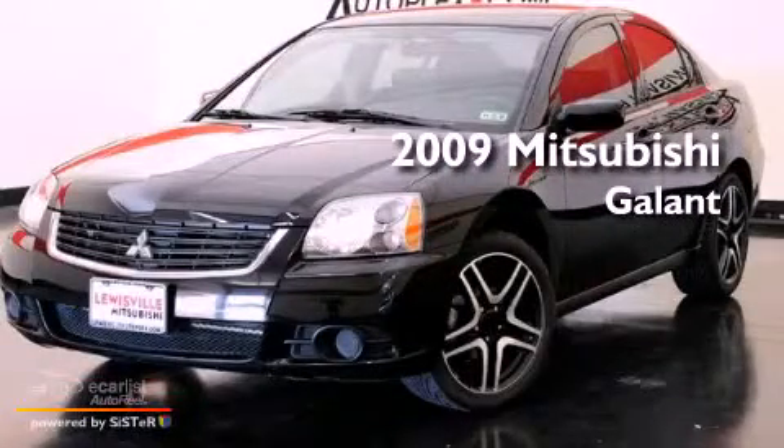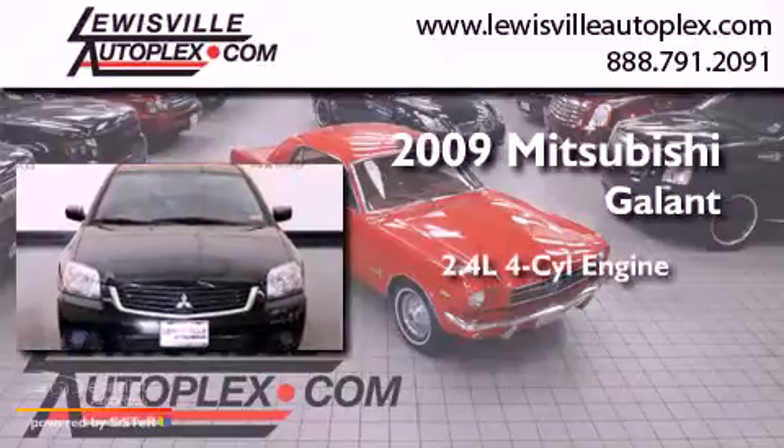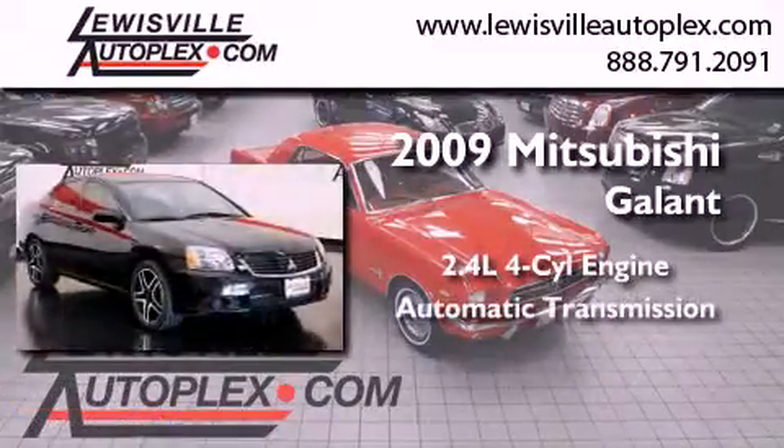This is a certified pre-owned 2009 Mitsubishi Galant. It features a 2.4-liter four-cylinder engine and an automatic transmission.